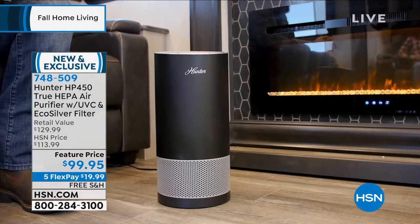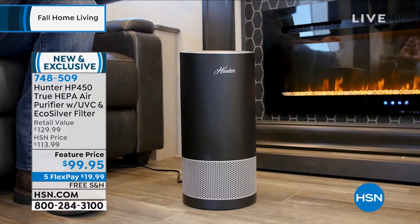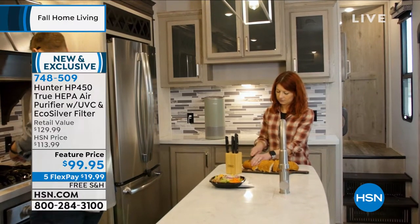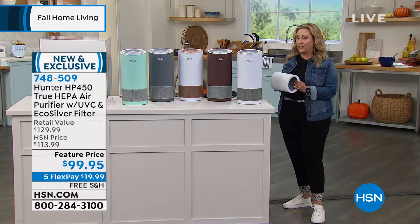What we have is the top of the line, the most advanced, the best of the best, with four layers of filtration. This is the most advanced unit Hunter makes.